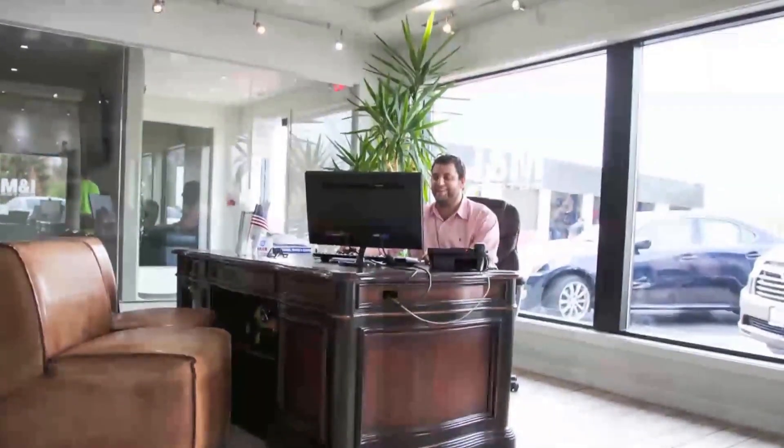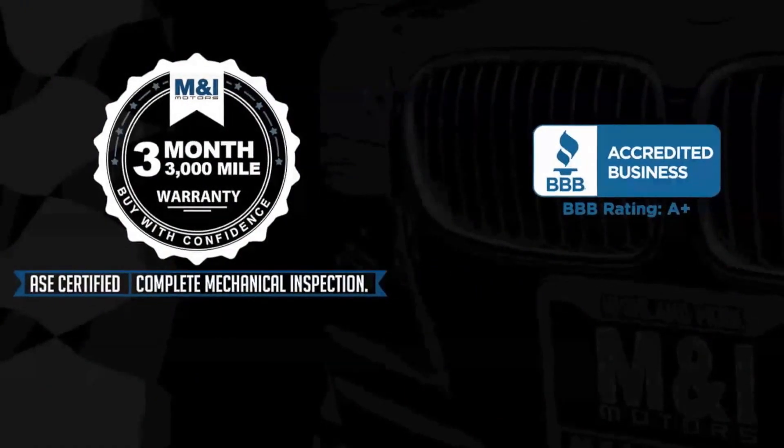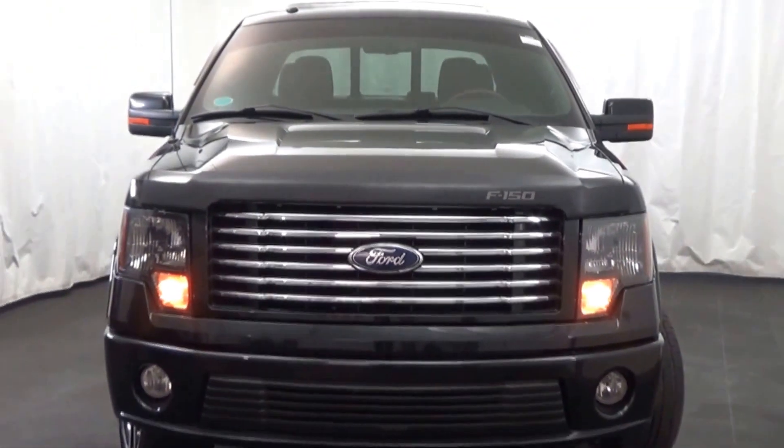The engine oil is replaced and fluids are topped off, and include a 3-month, 3,000-mile limited vehicle protection warranty. M&I Motors is excited to bring you this vehicle.